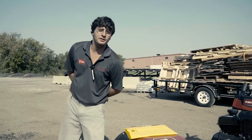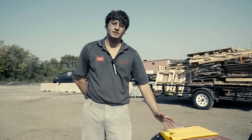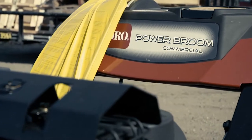Alright guys, welcome to Northwest Lawn and Power Equipment. We're excited — our model number 38701 Toro 36 inch power broom just came in.